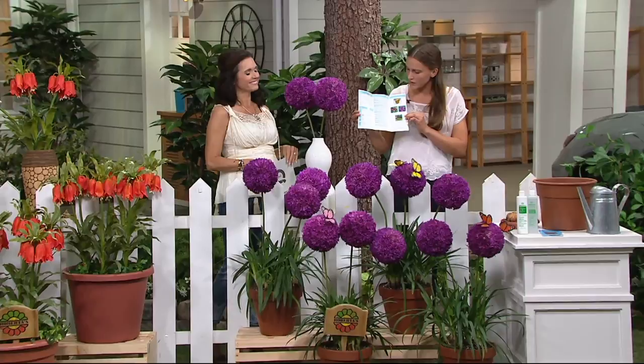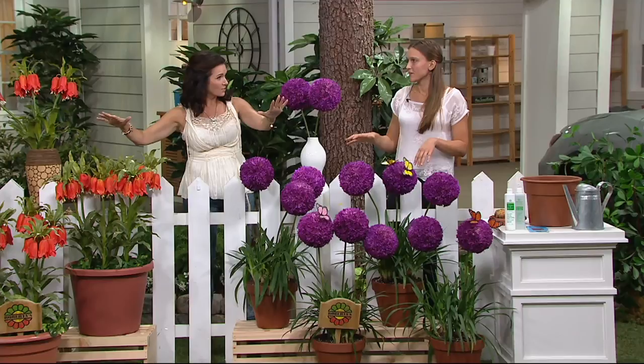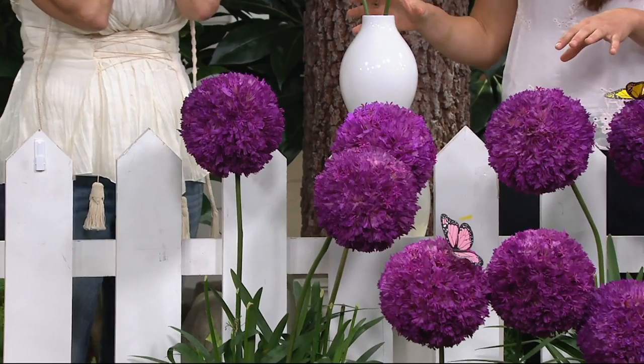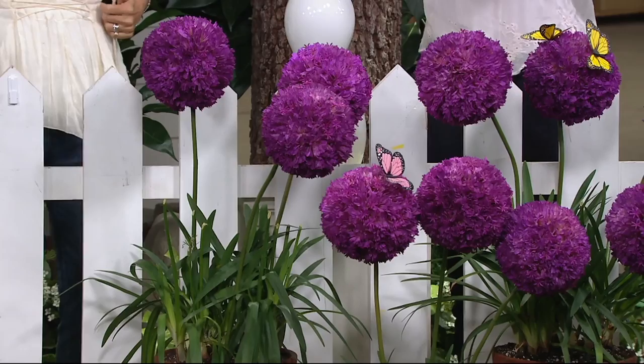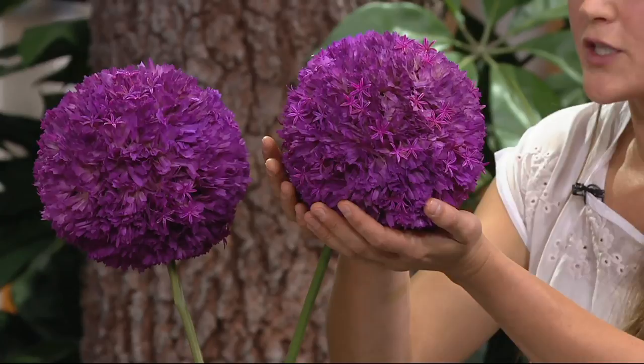So you have two of the tallest flowers in the show — both of these come in about three to four feet tall. These are called the Allium Globemaster collection. It's really like holding the world in the palm of your hand. Just look at the size of this flower! Hundreds of star-shaped flowers come together to give you this beautiful, bright purple sphere that no one else in your neighborhood is going to have.